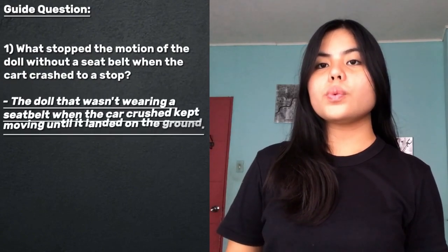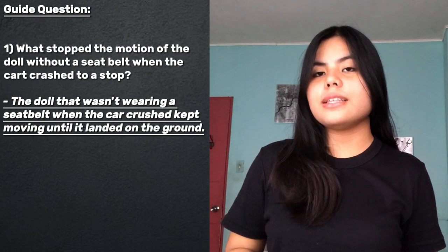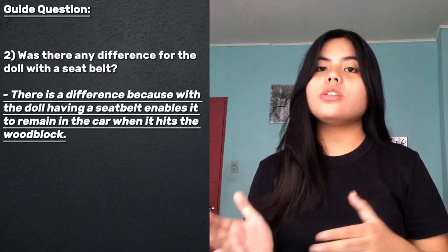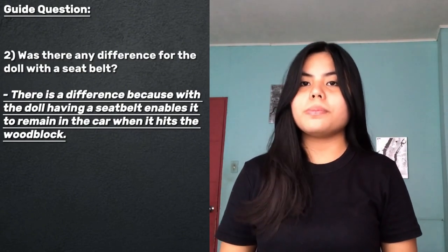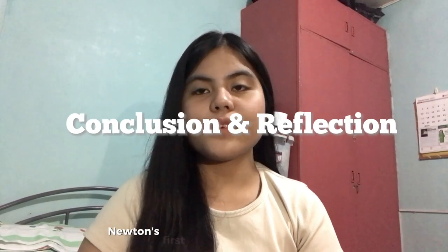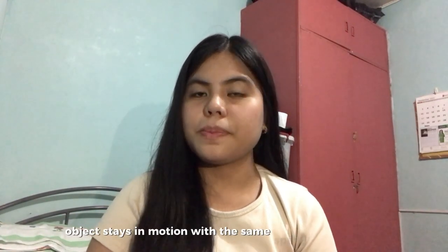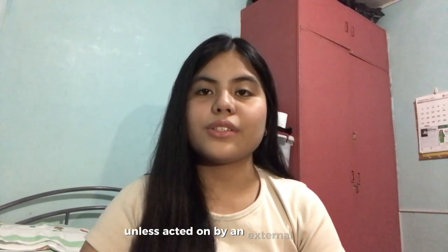The doll that wasn't wearing a seatbelt kept moving when the car crashed until it landed on the ground. There is a difference because having a seatbelt enables the doll to remain in the car when it hits the wood block. Newton's first law of inertia states that an object continues motion with the same speed and direction unless acted on by an external force.